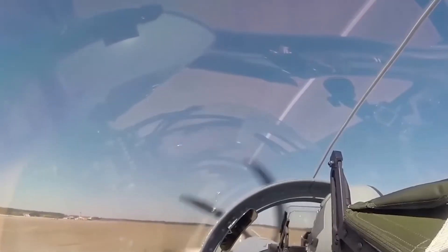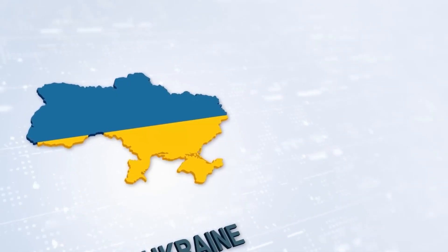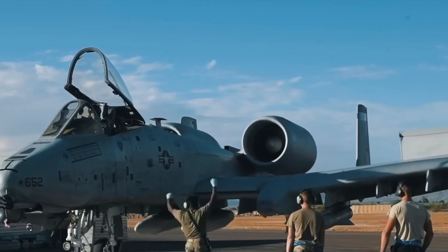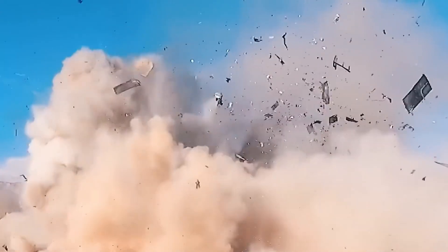Whether it's convoy escort, close air support, or rescue missions, the upgraded Warthog gets it done. Its ruggedness and adaptability have made it a favorite not just among U.S. forces, but among allied commanders who see it as the ultimate battlefield companion.